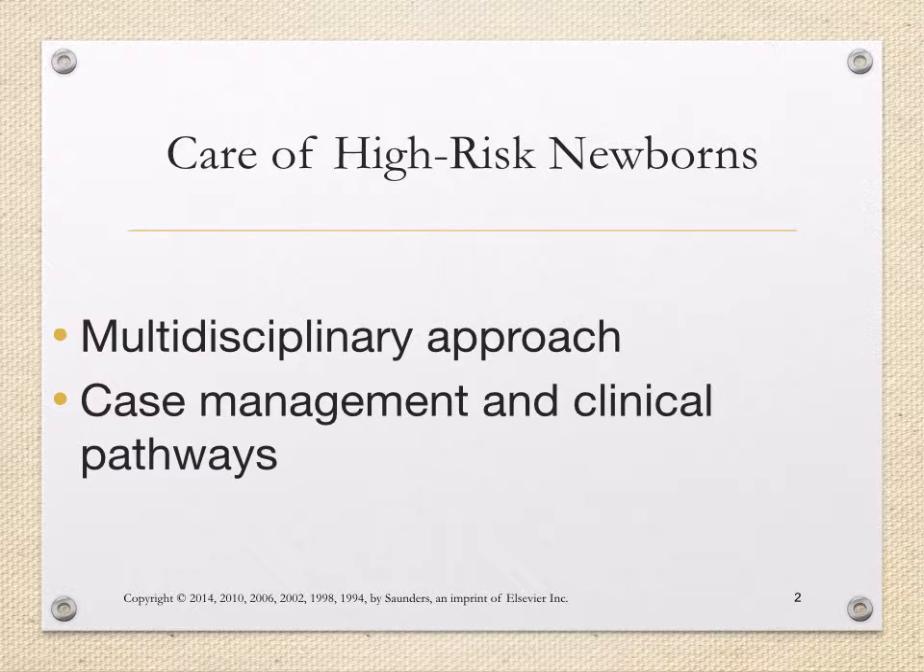It's important to understand that caring for high-risk newborns is really a multidisciplinary approach. Along with nursing, physicians, nurse midwives, the NICU team, we're also working with neonatologists, oftentimes social workers, and often even VNA or visiting nursing services at home to take care of these babies. Case management and clinical pathways is always an important aspect when caring for patients who are at risk for high-risk newborns in the preterm period, as well as term newborns. Incorporating a multidisciplinary approach is going to equal better outcomes for both baby and the family.